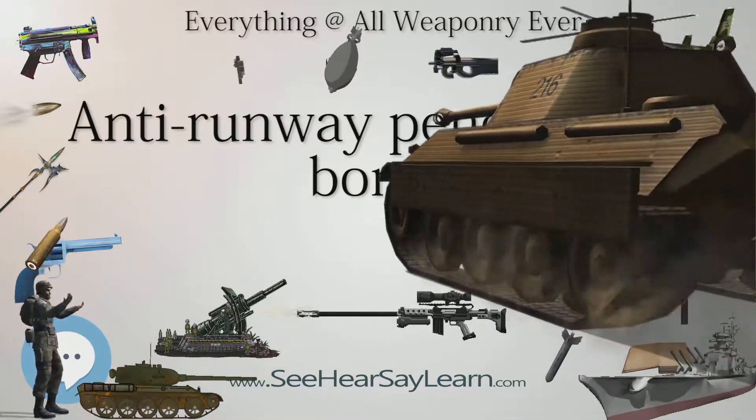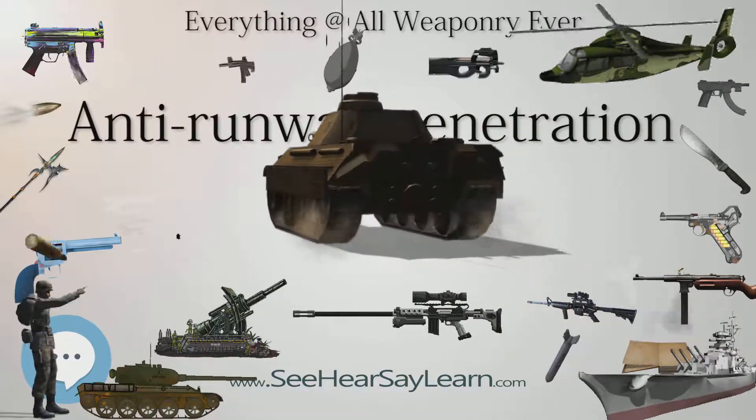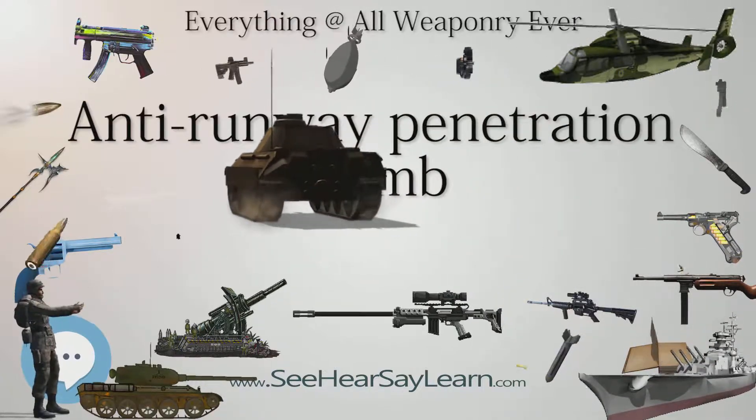The surprising elimination of the Egyptian Air Force and resulting Israeli air supremacy contributed significantly to the outcome of the war on all fronts.